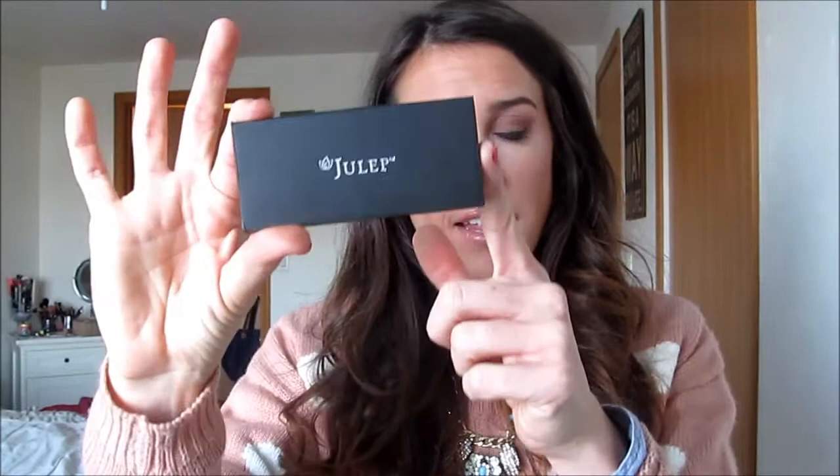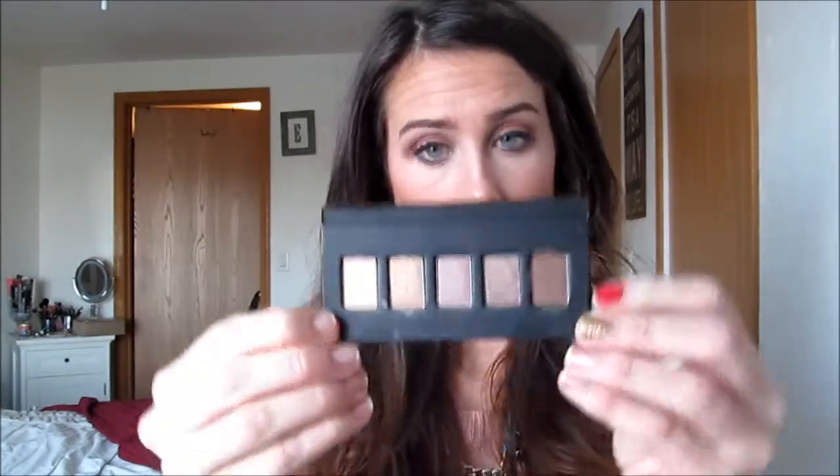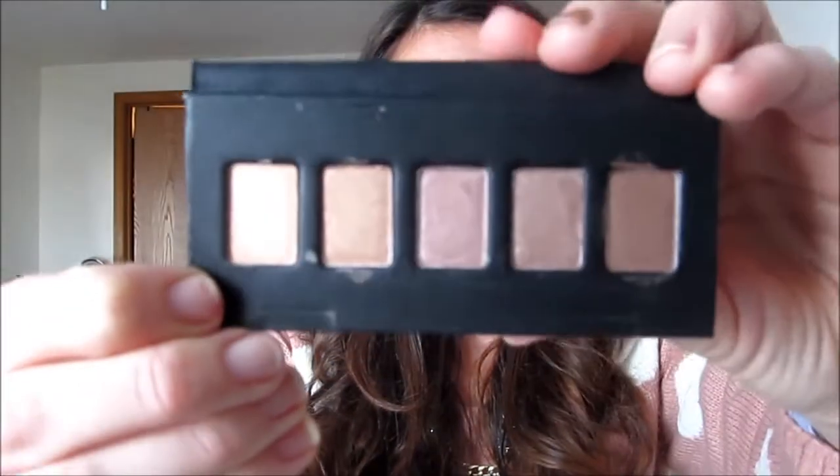This month I got the Bombshell box and I'm really excited about it because this month they're featuring an eyeshadow palette — it's all neutral eyeshadows. I'm a little disappointed in the size of it, but it's a free mini palette and it's really pretty. I've already kind of swatched them; they're a little chalky.